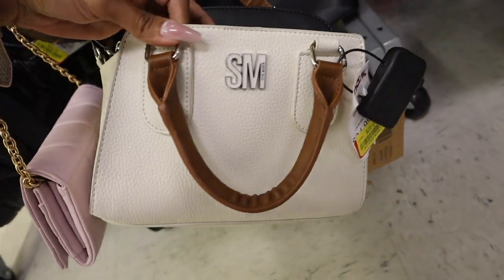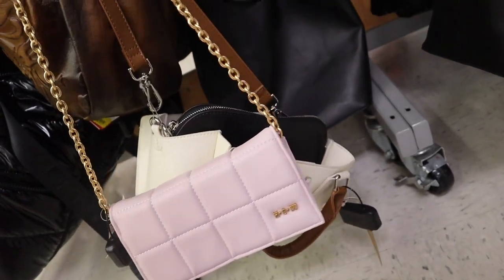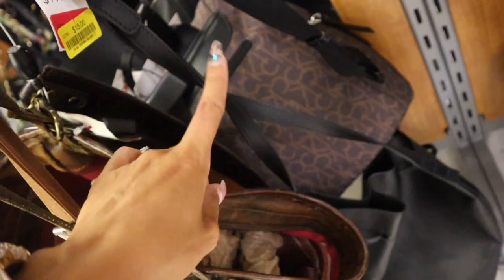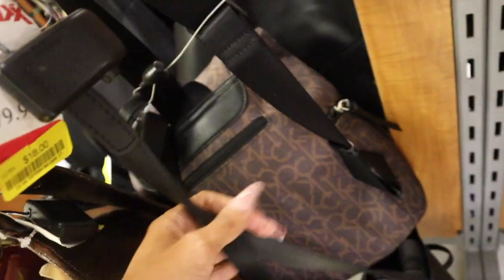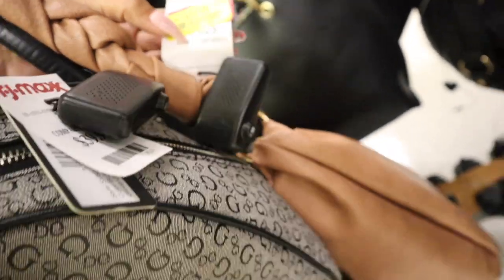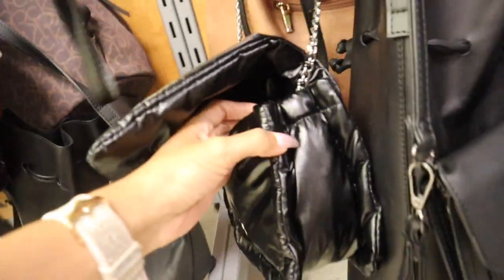Steve Madden purses on sale for $22 — it will definitely get marked down more, originally $25. It's brown, white, and black, really cute and would match a lot. There's another one for $30 and a Calvin Klein one for $18, actually $39 — it used to be $70. A full-sized backpack, and there's a cute one here for $18, originally $35. There's also one with a silver chain that feels really nice.